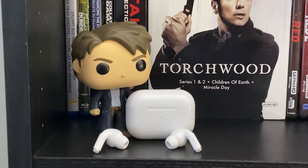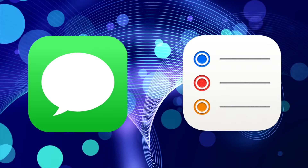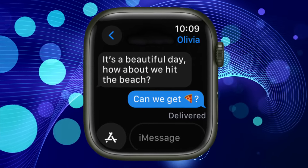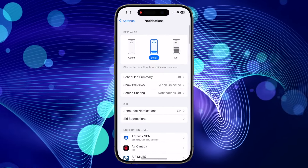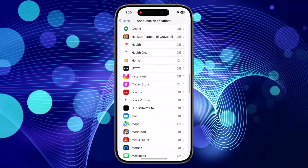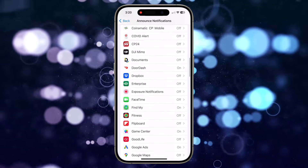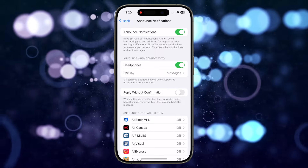The last helpful feature that most don't seem to be aware of is the Announce Notifications option. When you're wearing your AirPods, Siri can announce incoming notifications from apps such as Messages and Reminders, and from other supported third-party apps. Then you can reply instantly hands-free. To turn this feature on, open the Settings app on your iPhone, then tap Notifications. In the Siri section, tap on Announce Notifications, then switch on the Headphones option. Below that, you can also select any third-party apps you'd like to use the feature with, such as WhatsApp or Facebook Messenger. The next time you get a message with your AirPods on, Siri will read it to you and give you the option to respond using your voice.